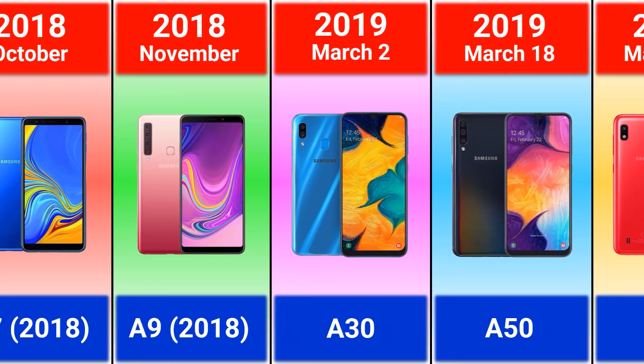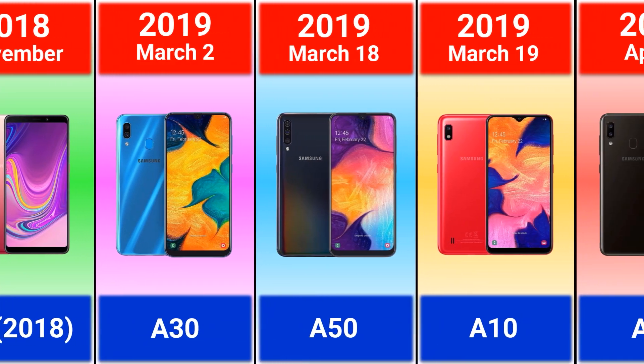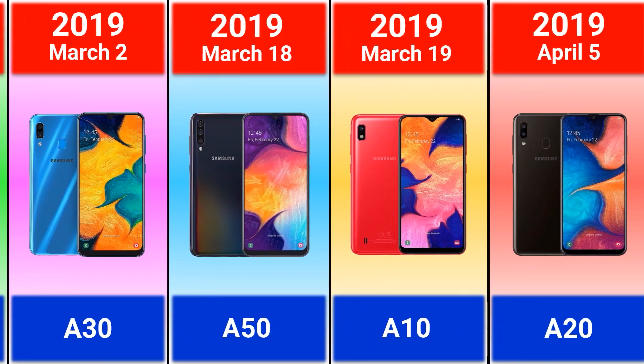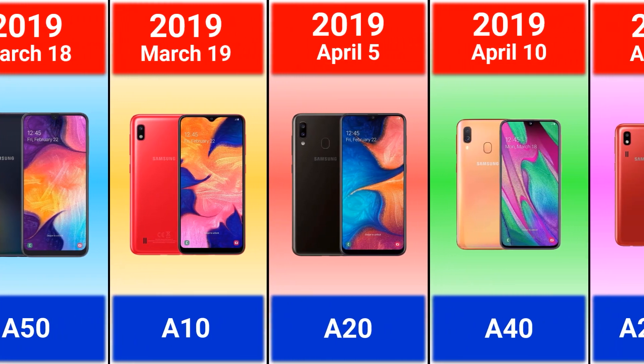2019: Galaxy A30 — that is my phone model, I've been using it for a couple of years now. Galaxy A50 was the first model with an under-display fingerprint scanner.